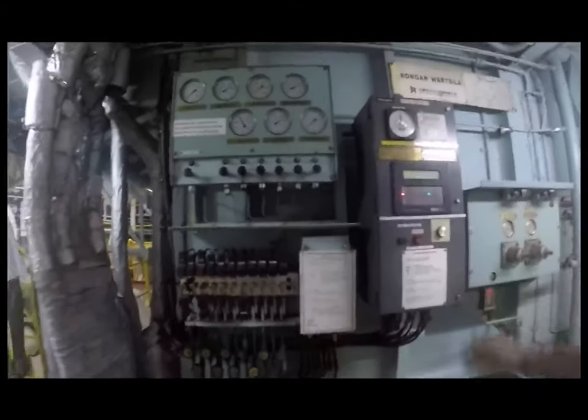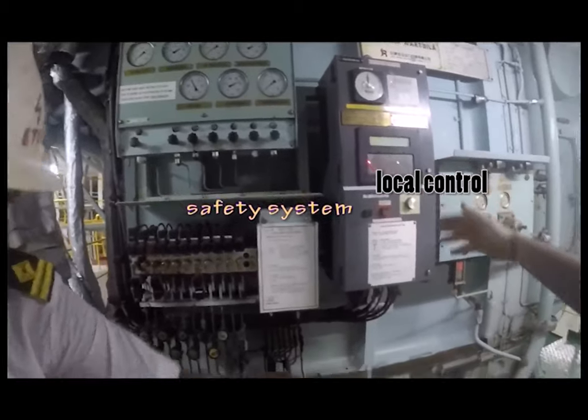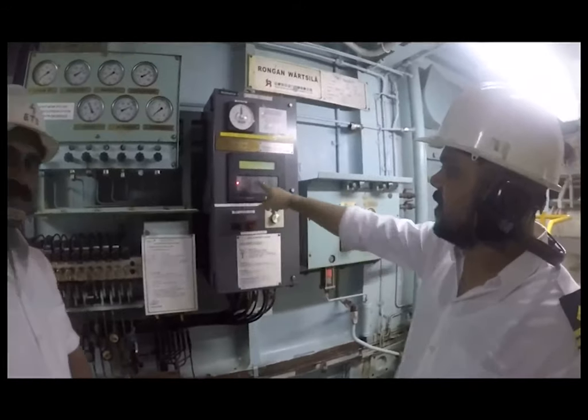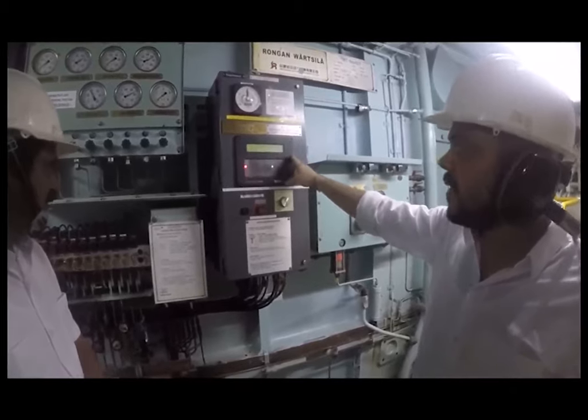This is the local control of the main engine, where we can control and maneuver the engine from the local panel. This is the local control of the main engine where we can operate the engine locally. Same like a remote, we can control the maneuvering from there.